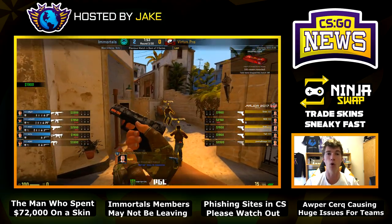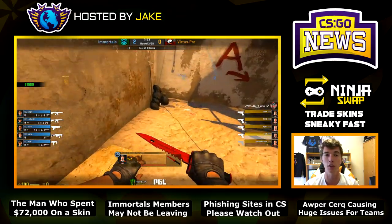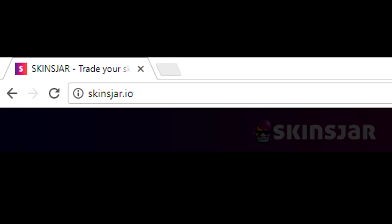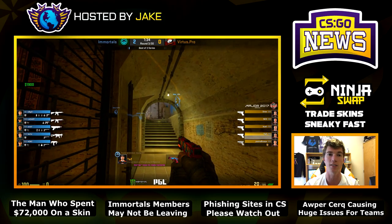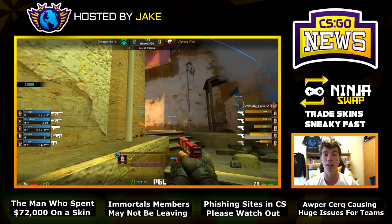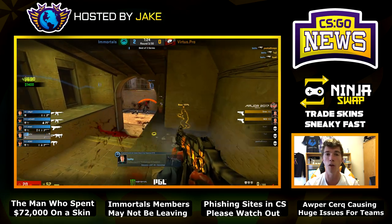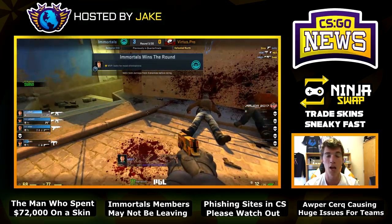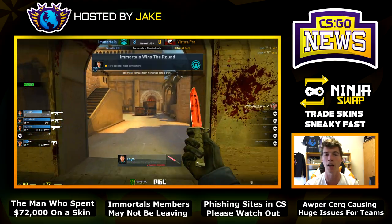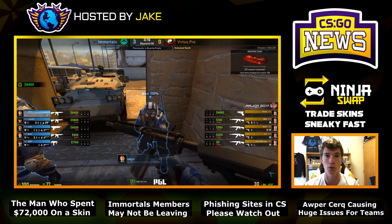I want to warn all of you: there are a lot of scam websites out there right now. One is skinjar.com — a phishing website — alongside skins-jar.io and others. A friend of mine, Sector, is looking into all the phishing websites out there. These are sites that get you to sign in and fish your information. Please be careful with any website that has a weird name or copies a popular site's name. I'm working on a video that will show you proof of this.